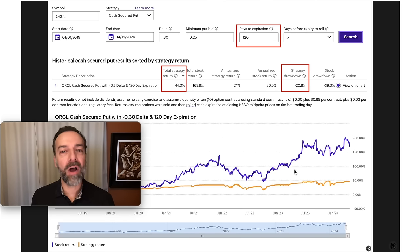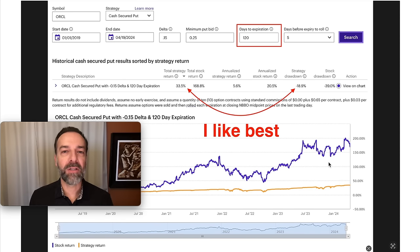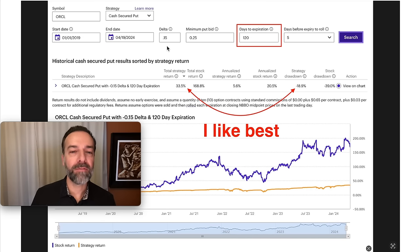So again, we see that in a very strong bullish underlying, you're better off just owning the stock or owning some deep in the money call options. If you play around with the numbers a little bit, you'll see this is one of the ones I like best, especially if you're trying to be very conservative or want to really protect your capital. Notice we're selling the 0.5 delta put options, over the past five years, selling the 120 days to expiration and rolling them at five days. That total strategy return was 33.5%.